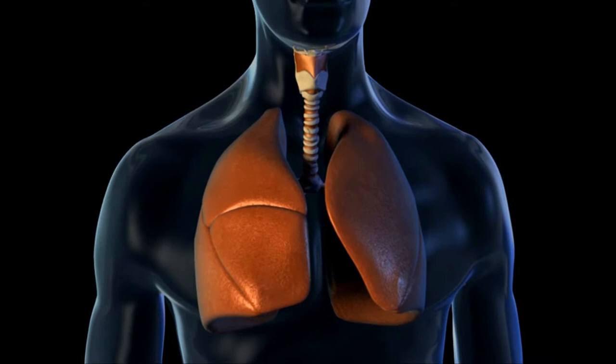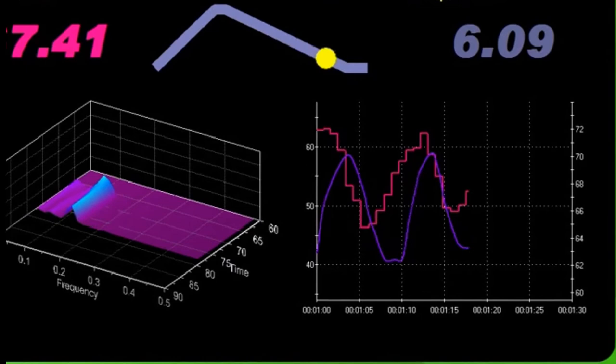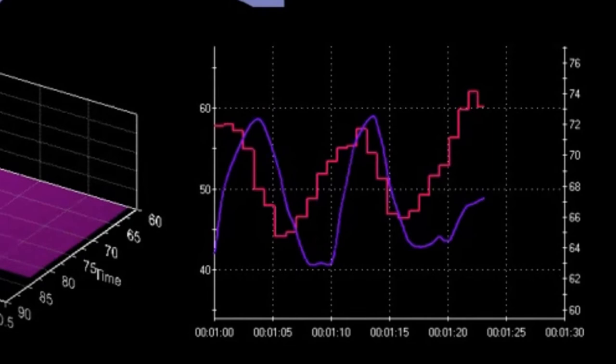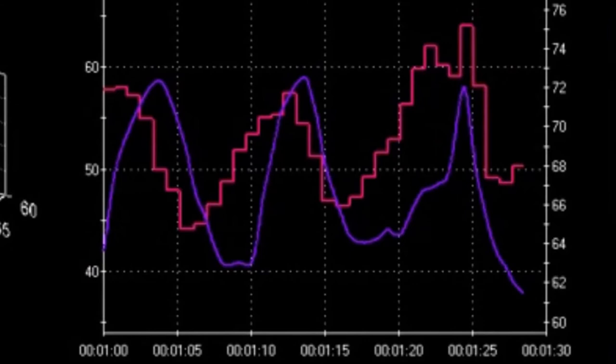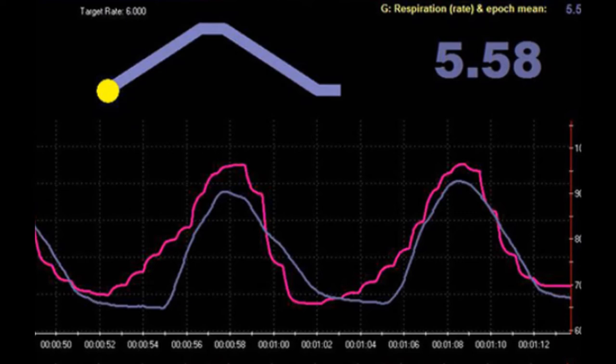A computer is used as an aid to do this. A pacer can be seen at the top of the screen. The pink tracing shows heart rate from a finger sensor and the purple one shows breathing from a stretch sensor around the abdomen. As breath rate is lowered to reach the target, the two tracings begin to resemble smooth, repeating ocean waves that gradually align. The breath rate at which this occurs is known as the resonant frequency. In this example, the resonance breath rate is 5.58 breaths per minute.